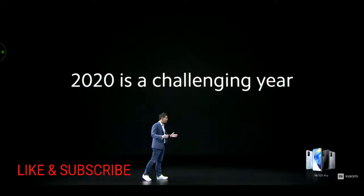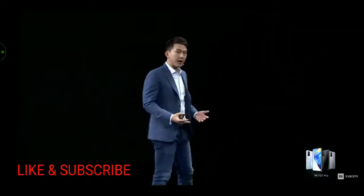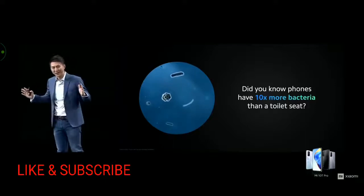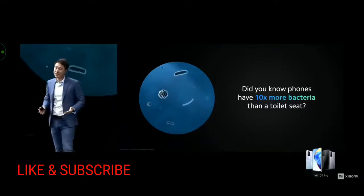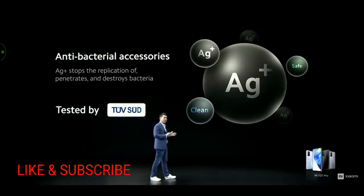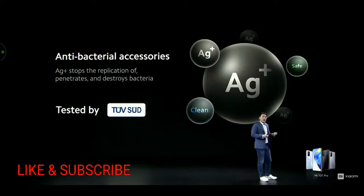2020 has been an especially challenging year. Over the last few months, many of us have been thinking more about health and hygiene. Did you know that a typical phone has 10 times more bacteria than a toilet? On average, phones carry much more bacteria than almost everything else we touch daily. To help combat this, Mi 10T Pro comes with antibacterial accessories included. We use a special material — silver ions, AG+ — which binds with, prevents the replication of, and destroys bacteria. It has been tested as effective in removing over 99% of bacteria.